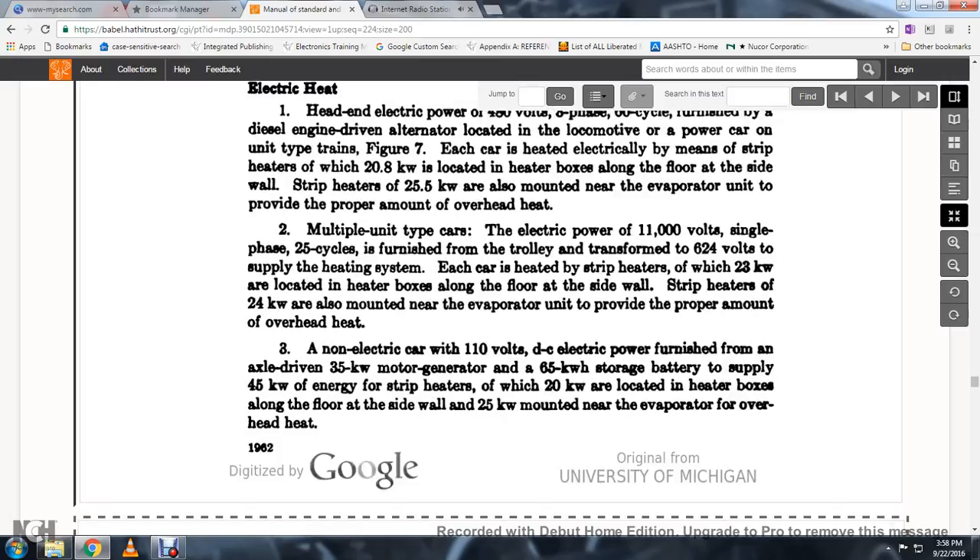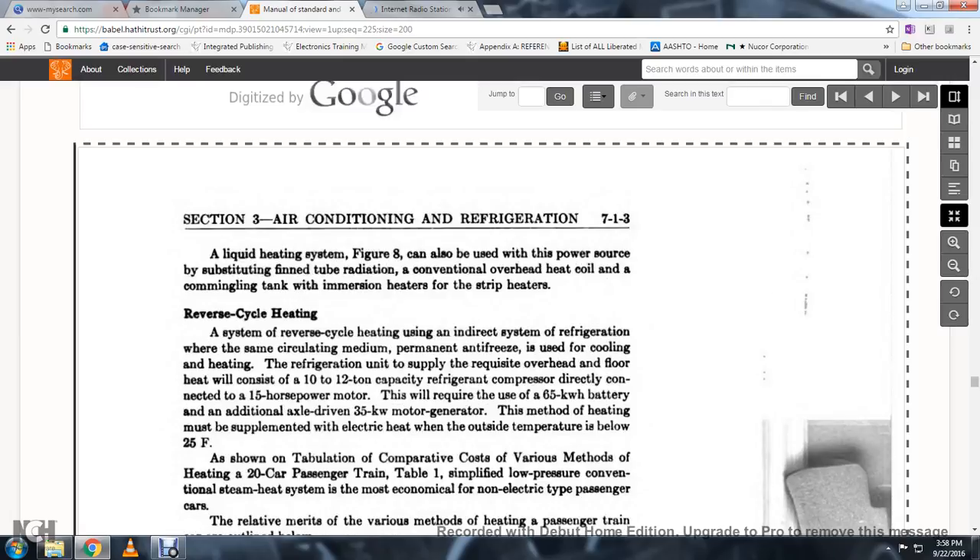For the non-electrical car, 110-foot DC electrical power is furnished from an axle-driven 35-kilowatt motor generator with a 65-kilowatt-hour storage battery to supply 45-kilowatt energy. Strip heaters of 20 kilowatts are located in the heater box along the floor and side wall, with 25 kilowatts mounted at the evaporator for overhead heat. A liquid heating system, Figure 8, can also be used, substituting tube radiation and conventional overhead heat coils with immersion heaters and strip heaters.